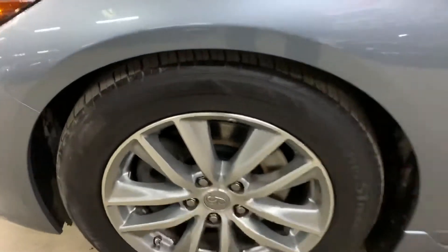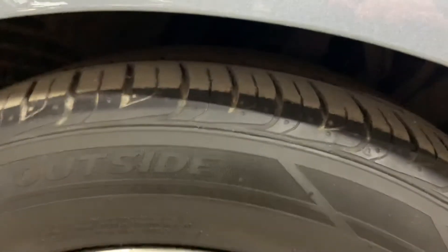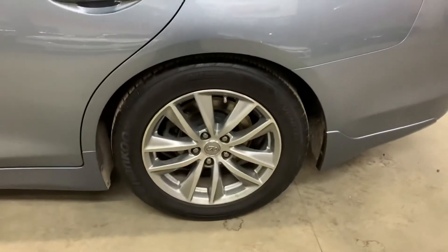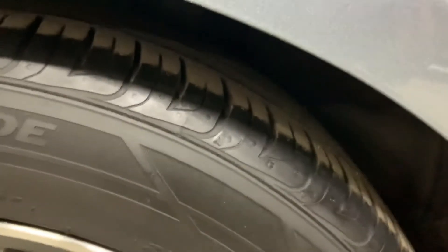The wheels and tires — I'm also going to show you those. The rims look pretty nice. You can see the tread there on the tire. I'm going to show you all four wheels and all four tires so you can see the condition they're in. So far, so good with the rims — they're in pretty good shape. You can see the tread on the tire.